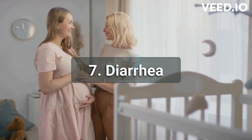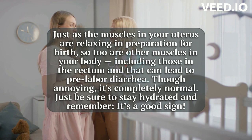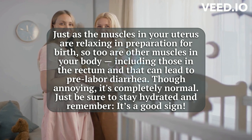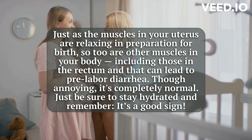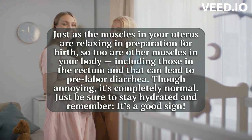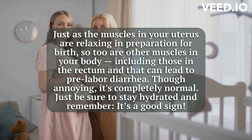7. Diarrhea. Just as the muscles in your uterus are relaxing in preparation for birth, so too are other muscles in your body, including those in the rectum. And that can lead to pre-labor diarrhea. Though annoying, it's completely normal. Just be sure to stay hydrated and remember, it's a good sign.